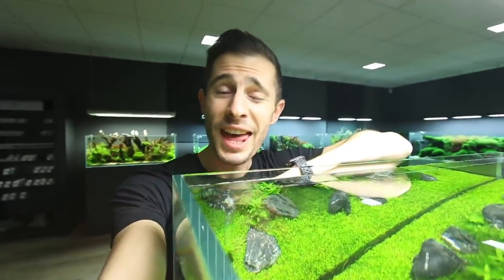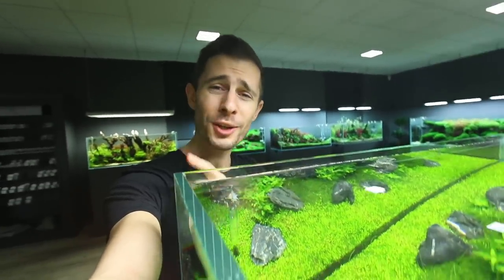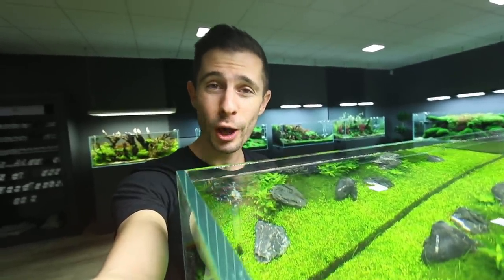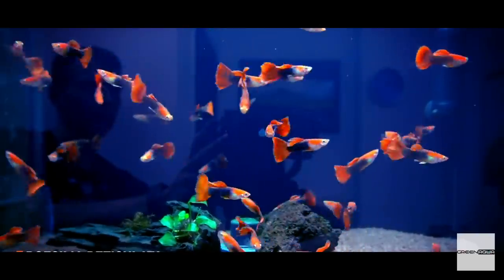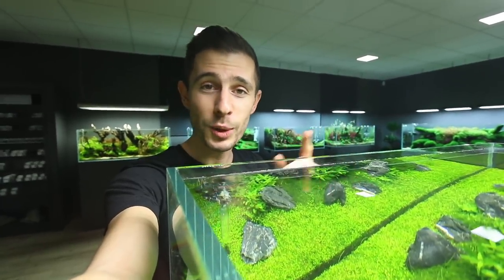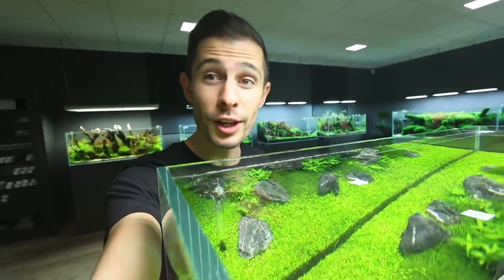We're at the end of this vlog — we had a look at all the aquariums and I'm really curious to know which is your favorite, so let me know down in the comments below. Don't forget to check out the video we filmed today about the fish from Green Aqua — if it's already out it will be linked up here, if not come back later. If you enjoyed, give it a thumbs up, subscribe to my channel, and I'll see you in the next one.